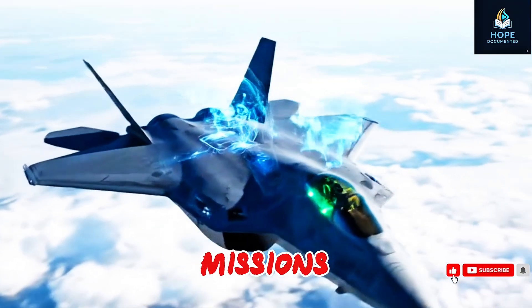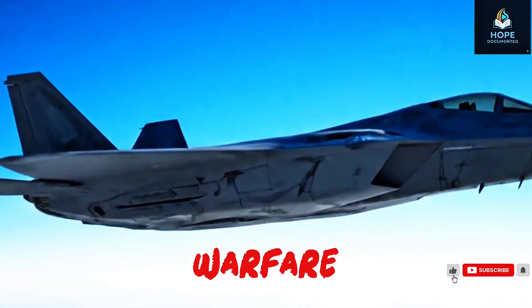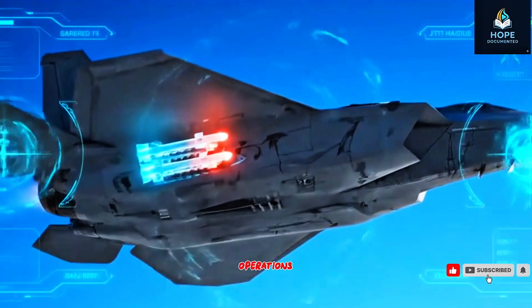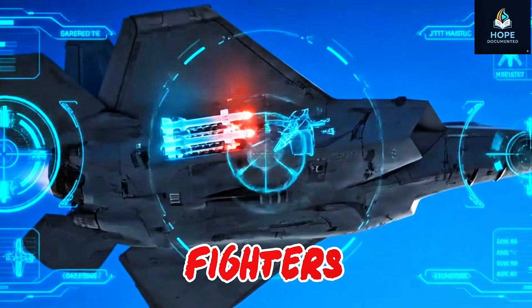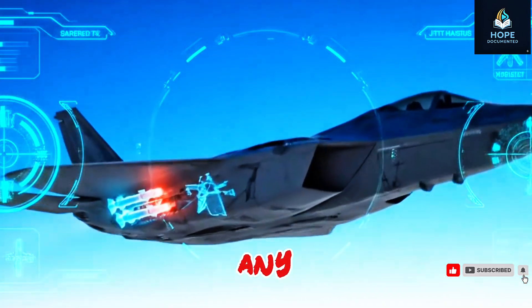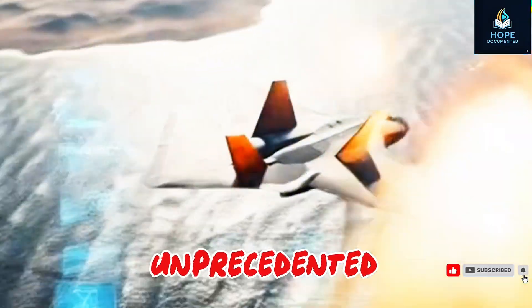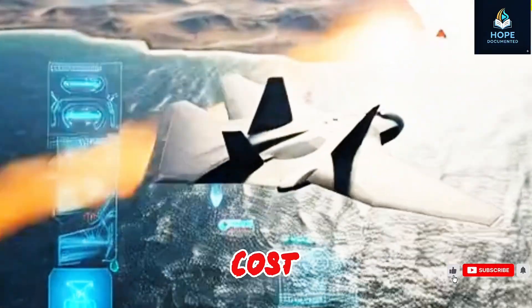The J-20's fuel system and engines allow it to perform extended missions across long distances. It can strike ground targets, conduct electronic warfare, and even carry out reconnaissance operations. Unlike traditional fighters, the J-20 is a true multi-role aircraft capable of adapting to any mission. Military experts say this combination of stealth, speed, and versatility is unprecedented for a fighter at such a low operational cost.